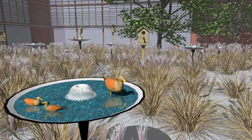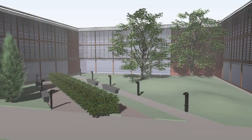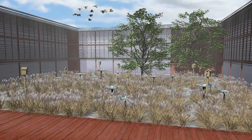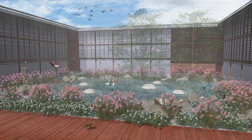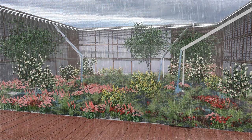Wildlife needs clean water to drink and for bathing and reproduction. Clean water can be provided at many scales — a simple bird bath, shallow pool, rain garden, or a marsh.